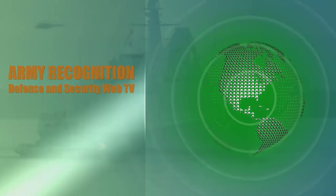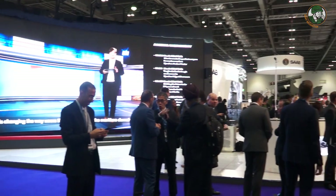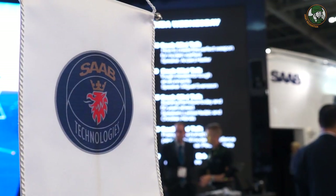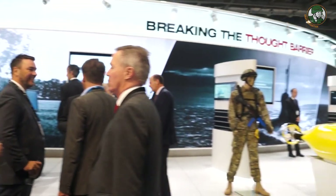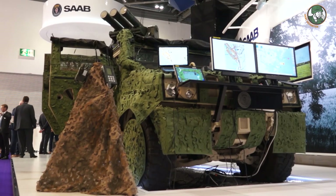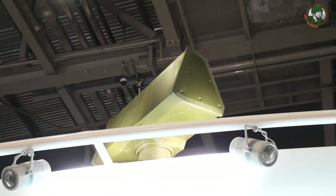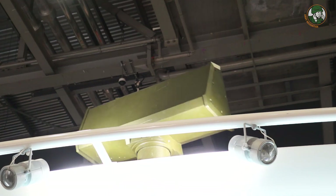Thank you for joining us. We are here to present our new M-SHORAD concept, our mobile short range air defense system. It consists of a sensor, the Giraffe 1X, which is an X-band sensor and an ISA system that is working as a surveillance radar.